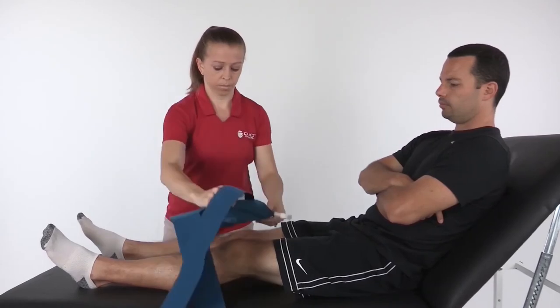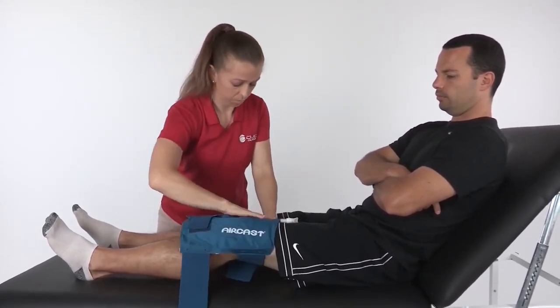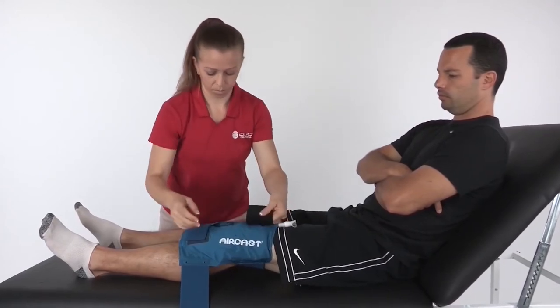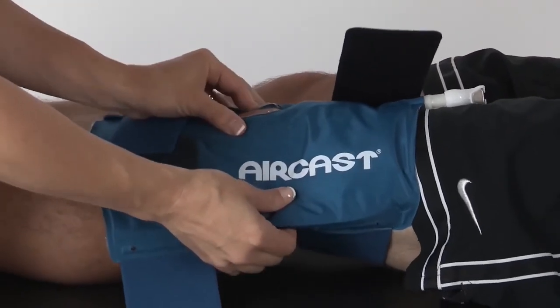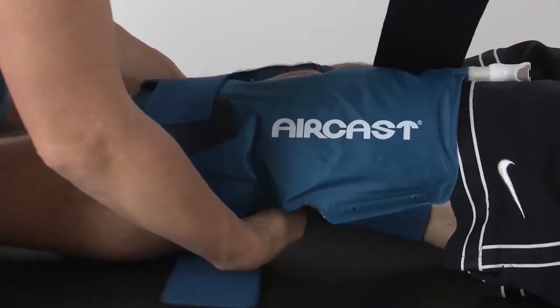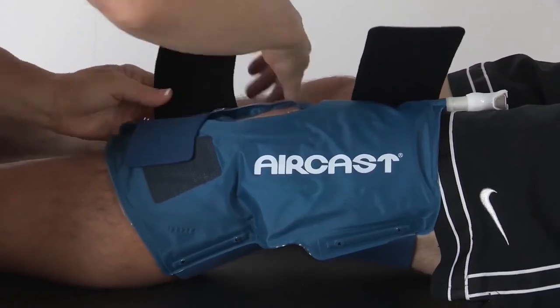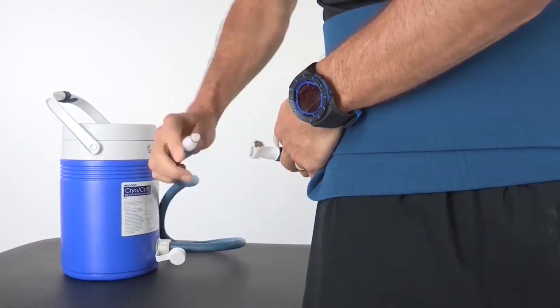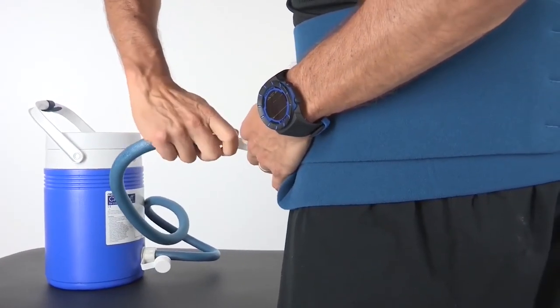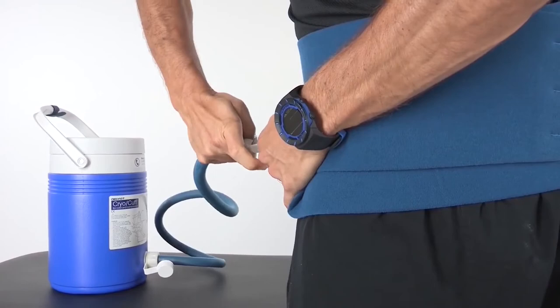For knee application: make sure your cuff is empty prior to application. Place the cuff on the front of the knee and secure the top strap — top straps should be snug but not tight. Adjust the front opening so your kneecap appears through the opening. Apply the bottom strap loosely. To fill your cuff, attach the blue tube to your cryo cuff and listen for a click to ensure proper connection. Lift the cooler 12 to 15 inches above your cuff — this will take approximately 45 seconds.